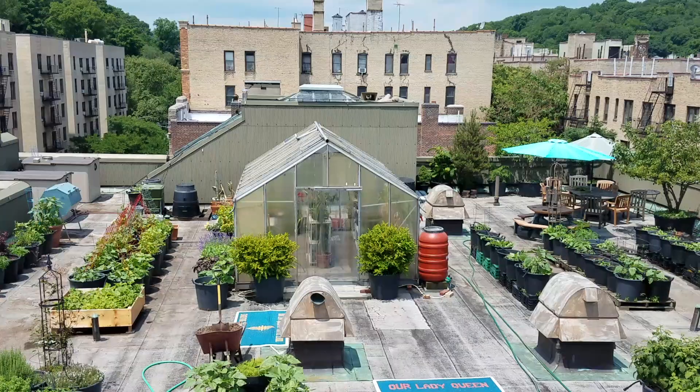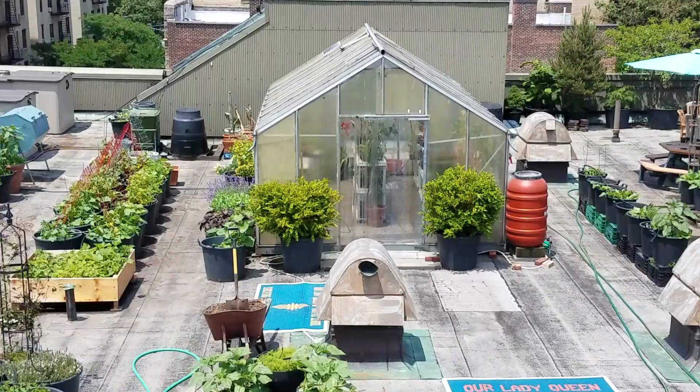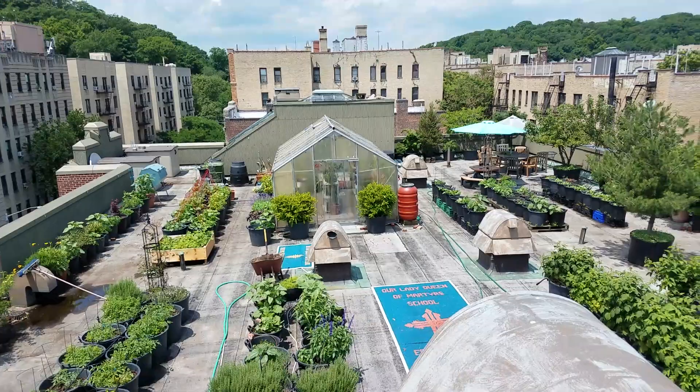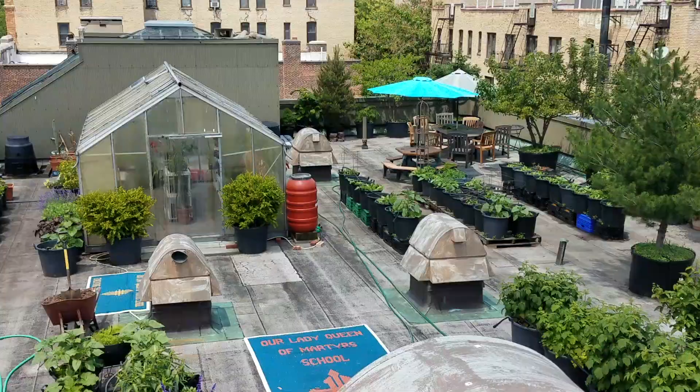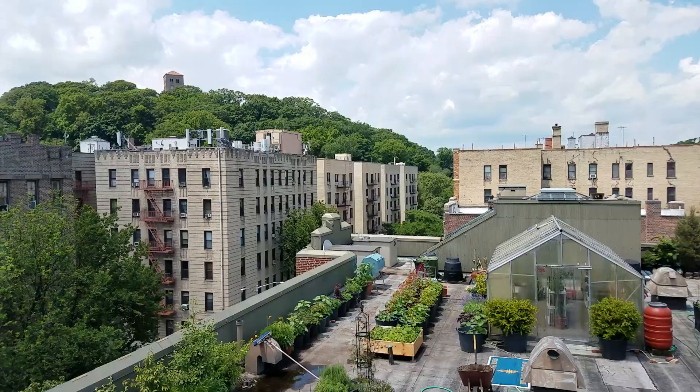The greenhouse is right there in the middle, and we're doing a lot of propagation in there — extra tomatoes, some flowers that we've been cultivating this season like rudbeckia, gomphrena, Japanese comanche, and linaria. We're going to be planting those, and I also have some poppies growing in this row as well.